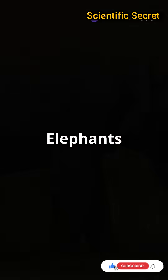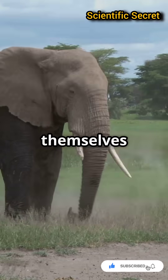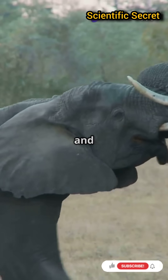What's even cooler? Elephants use their trunks for everything — from drinking water to giving themselves a dust bath, and even showing affection with trunk hugs. It's their multi-tool for survival and socializing.